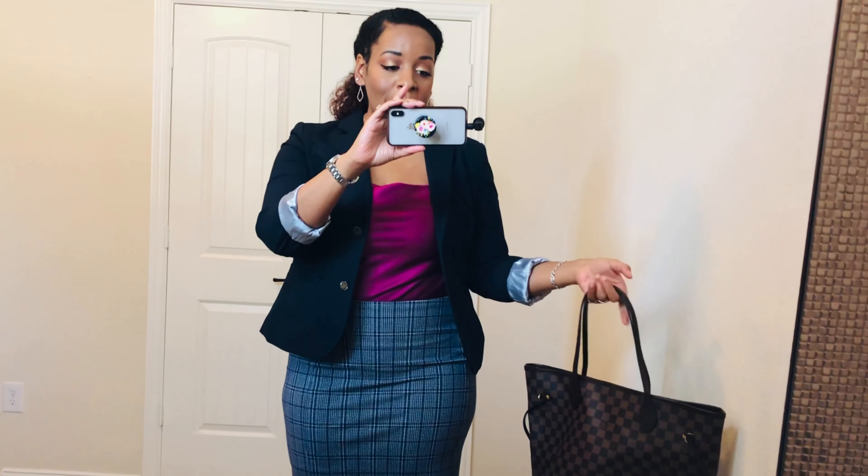The bag that I'm carrying is the Louis Vuitton Neverfull. And y'all, that's it — I'll see y'all later.